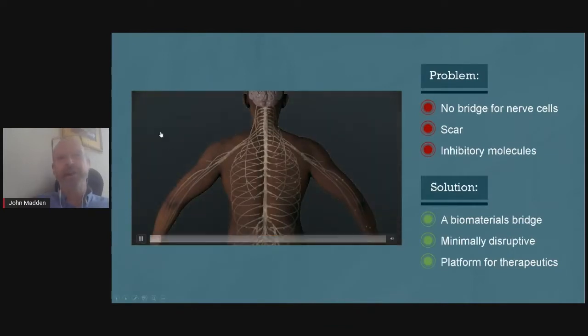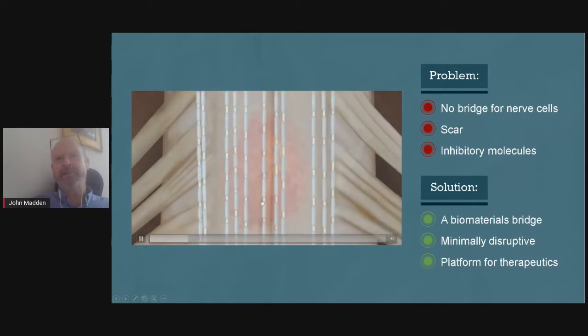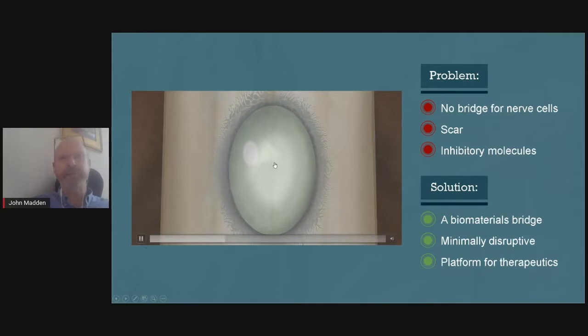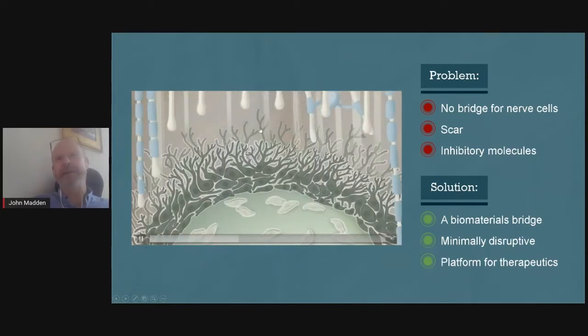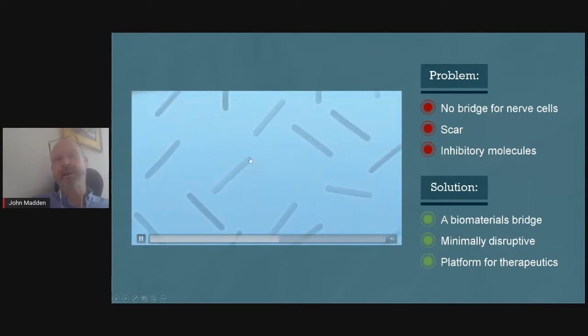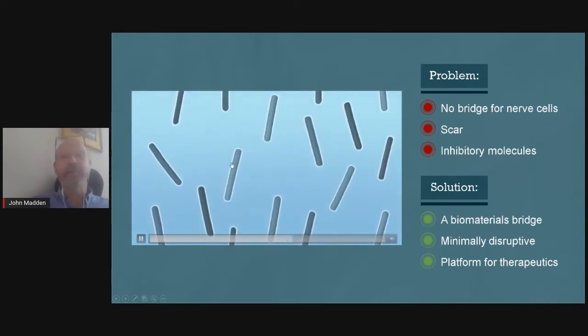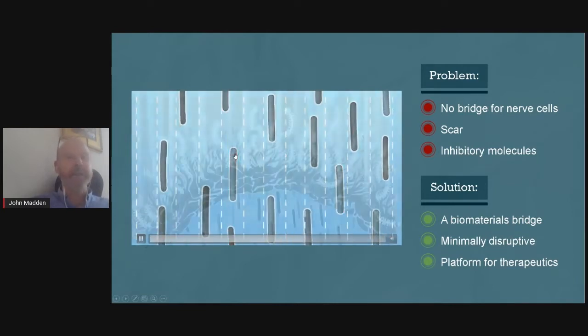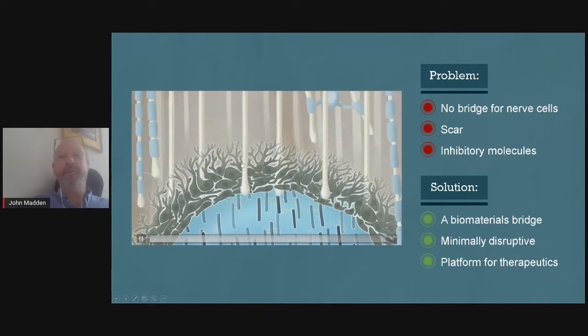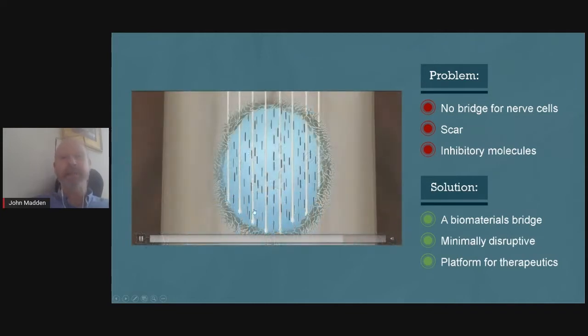Our approach in this six-year program is going to the site of injury. In that injured region, we inject, using a needle, some smart materials — actually very simple materials. The region of damage is where the axons are not able to reconnect. What we do is add some tiny rods, about a fiftieth in diameter compared to that of a hair. We apply a magnetic field to have them align, and then we treat the scarring around the area of injury, which helps axons regrow and hopefully make connections to the other side.